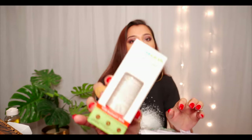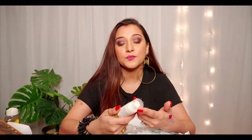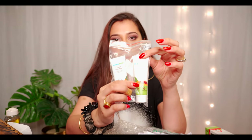Moving on to the next product from Mama Earth — this is a recent launch and the reviews have been fantastic so far. I really want to try it. The best part is that when I ordered it, there was a great offer and they sent me a free kit — one Upturn face mask for skin brightening and one Upturn face wash for tan removal.